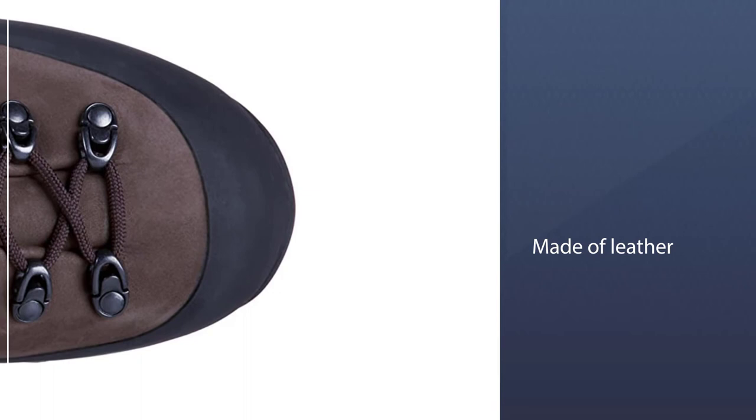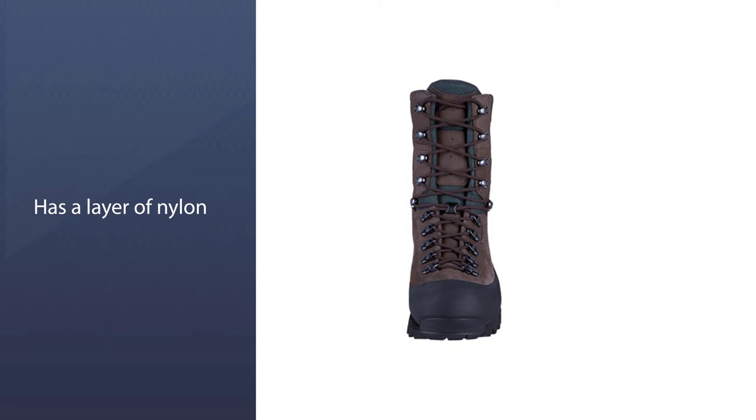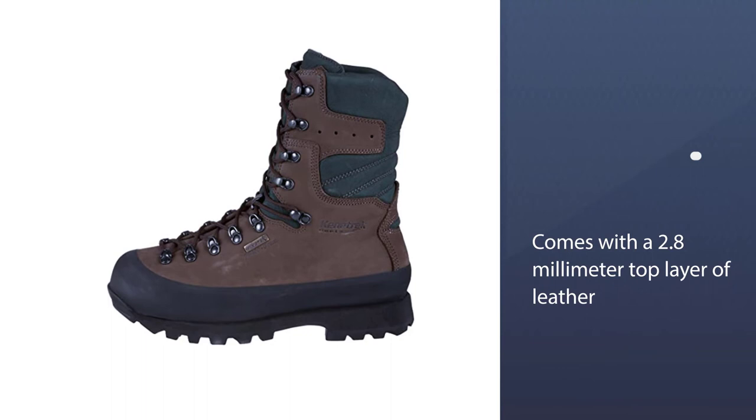It is made of leather and is properly insulated, with a layer of nylon and a 2.8-millimeter top layer of leather that enhances waterproofing. These boots are made from breathable material and have 400 grams of Thinsulate insulation that keeps your feet warm, dry, and cozy.